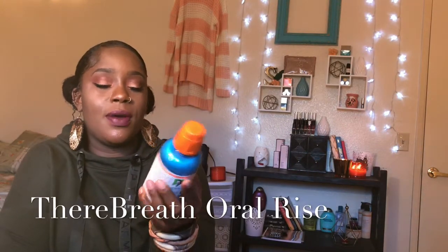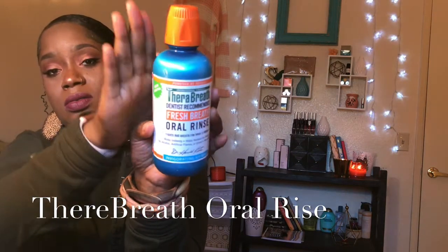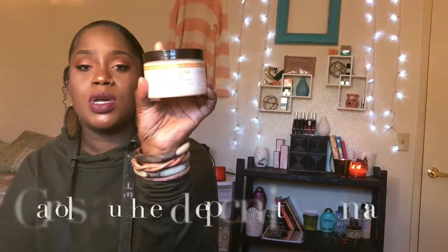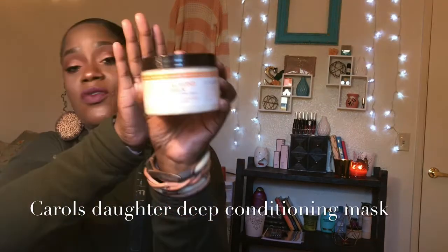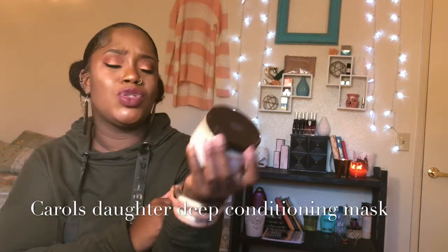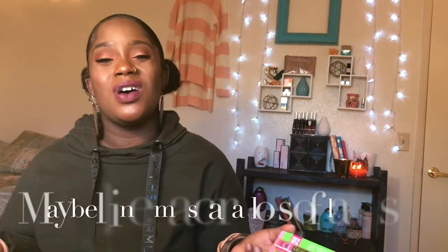I also have a dentist-recommended fresh breath mouthwash. Then there's a Carol's Daughter almond milk deep conditioning mask — I think I paid $3.99 for that one. I just buy stuff all the time.